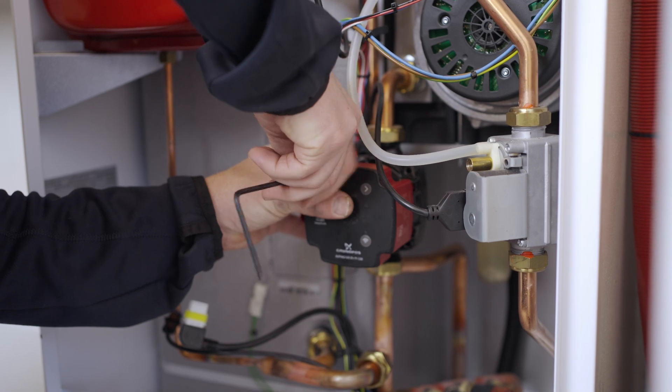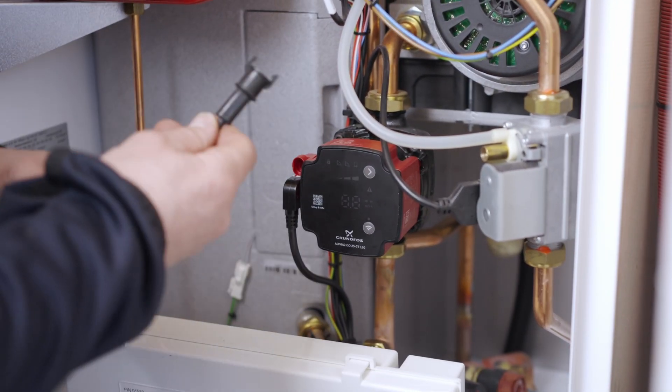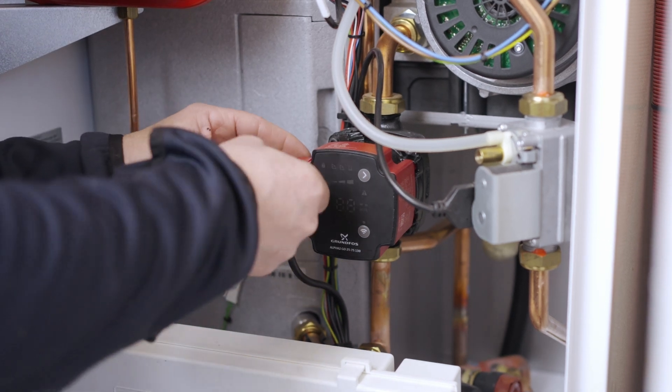Once the old pump is removed and the Alpha 2 Go is installed, use the FCI signal adapter to connect the Alpha 2 Go to the boiler.